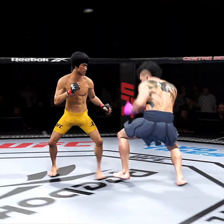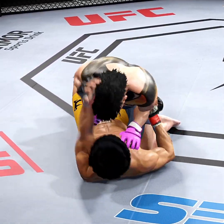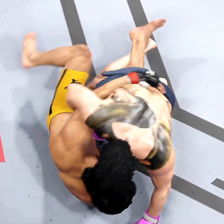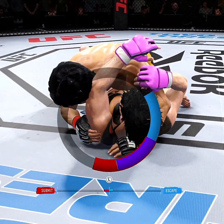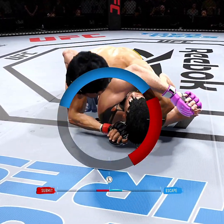Under a minute to go. Takedown. 45 seconds to go here in round one. 30 seconds now to go in round one. He jumps on a headlock — we call this in wrestling just a headlock — and if you're not careful, you can get stuck in an arm triangle. A triangle! A triangle!